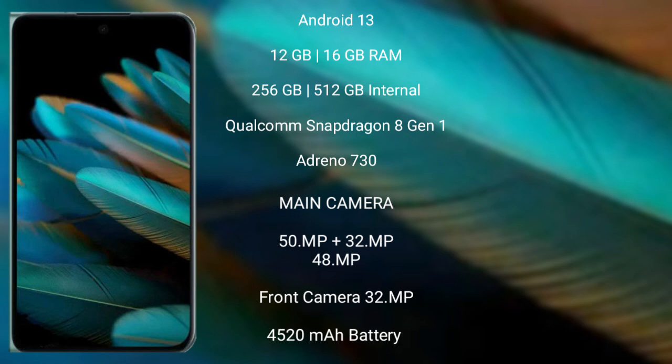OPPO Find N2 features a rear-side triple camera setup with 50MP plus 32MP plus 48MP, and a front camera of 32MP.